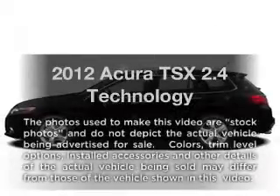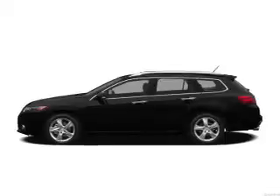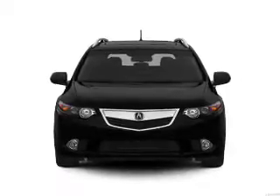Get noticed in this 2012 Acura TSX. This is the set of wheels you've been looking for, with an efficient four-cylinder engine. The powertrain includes front wheel drive, driven by a five-speed automatic transmission.